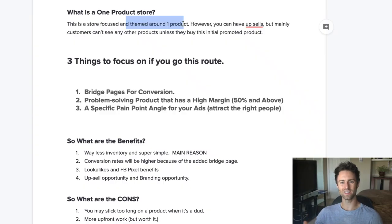First of all, what is a one-product store? It's basically where your entire store is themed around one product. What's cool is that you're not giving people too many different options. On the front end it's one product, but you can have upsells on the back end, which is really important, and other products that are related — but your store is focused on that one single product.